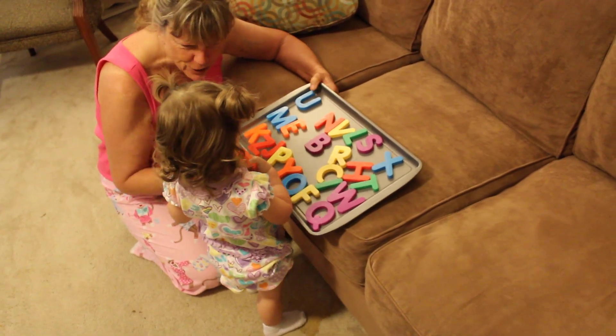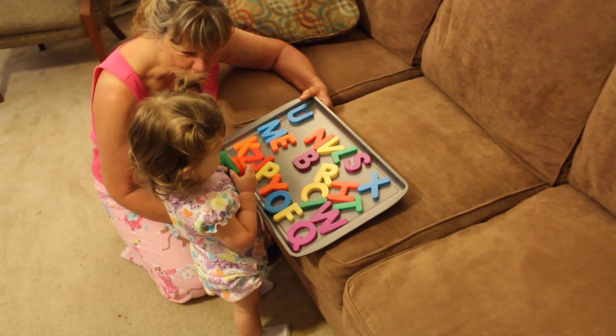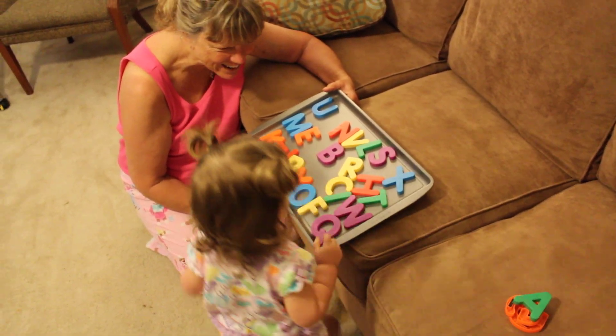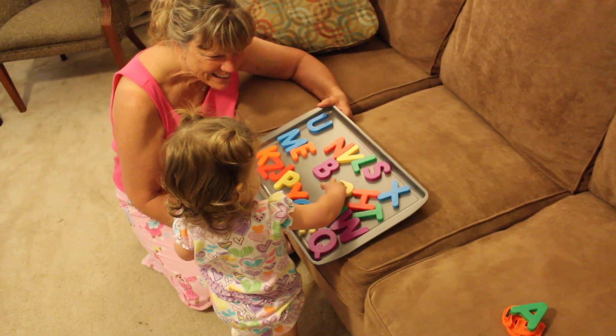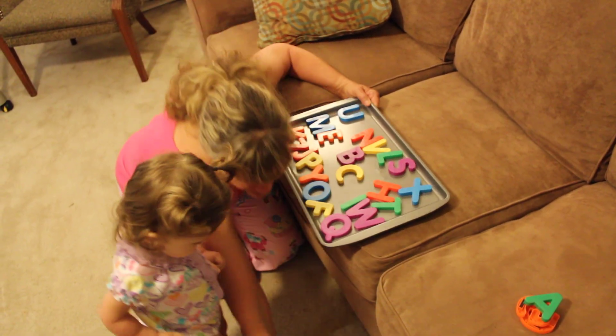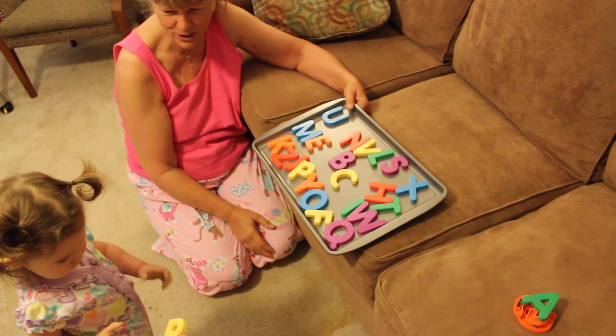How about your favorite? Where's R? Where's the R? Can you find the R? Just one. Just one. Here. Oh, sorry. You got the R. You hooked up too.